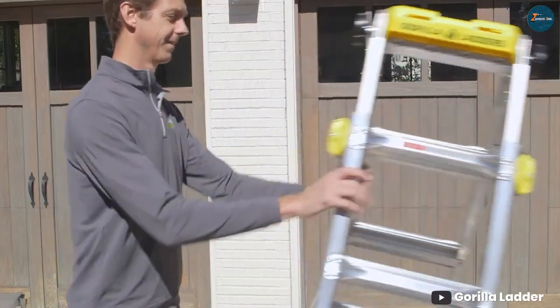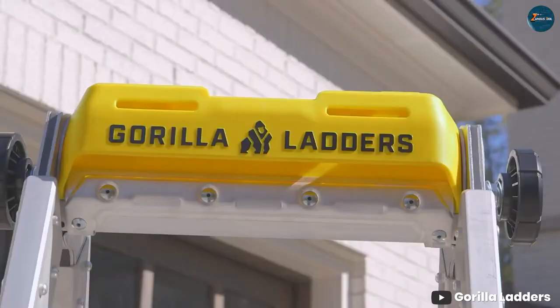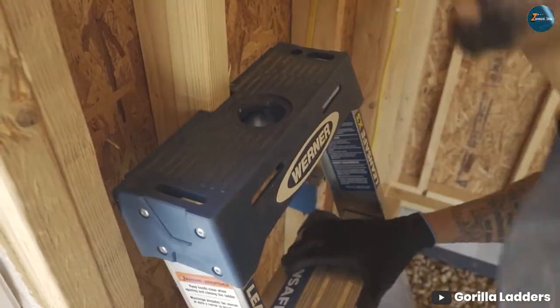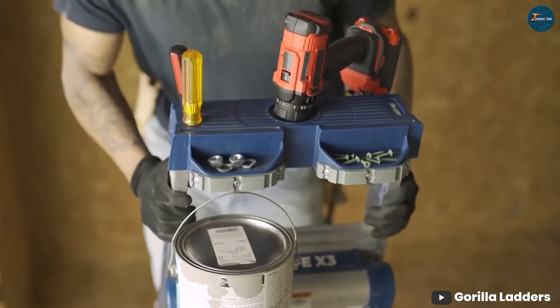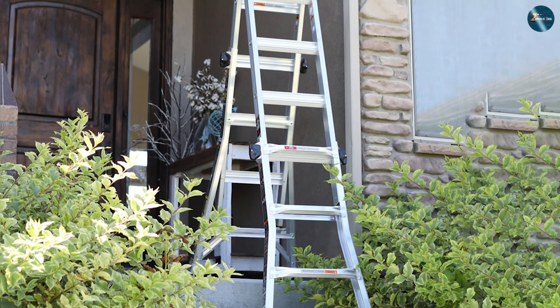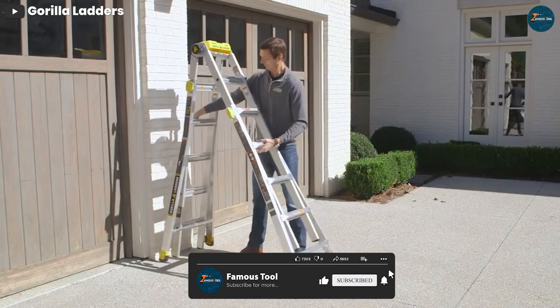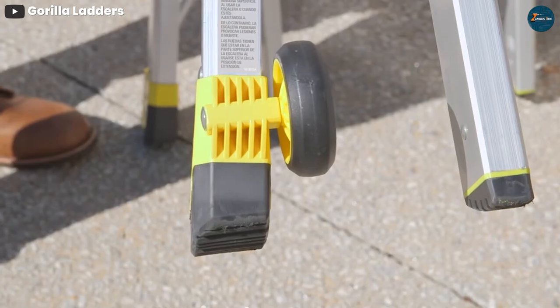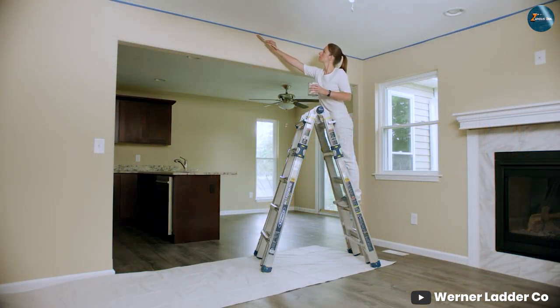And there you have it, folks — the Gorilla Ladder versus Warner showdown, drawn to a close. Whichever ladder you choose, both brands offer quality and reliability that's hard to beat. We hope this comparison has shed light on the strengths of each contender, helping you make an informed decision for your next project. If you found this video helpful, don't forget to give it a thumbs up, subscribe to our channel for more insightful comparisons, and hit that notification bell so you never miss an update. Until next time, keep climbing and keep crafting. Stay safe and stay inspired.